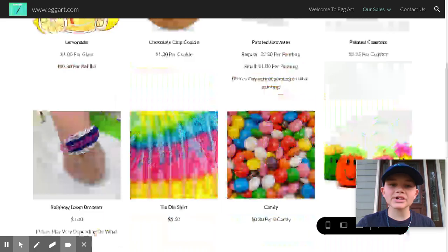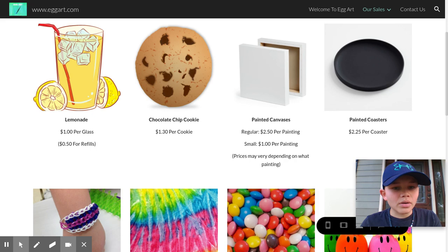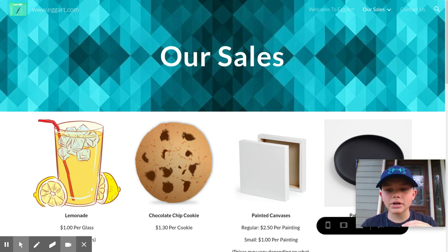As we go on, we're going to add on to those products. Now let's take a look at our prices. The prices are right under each product on the website — it tells you the price and gives you more information. Lemonade is only sold at our stand, and cookies are only sold at our stand. Refills are $0.50, and cookies are $1.30 each. Some things will say prices may vary.